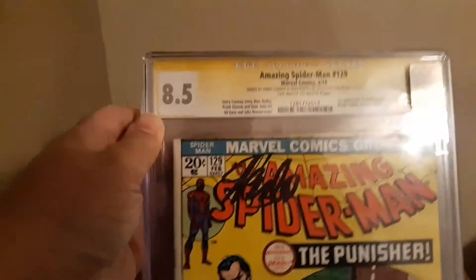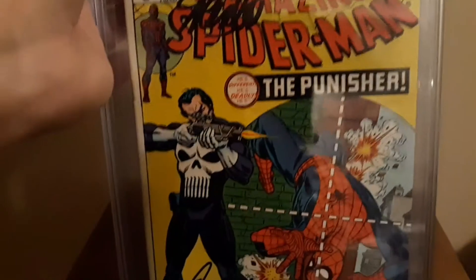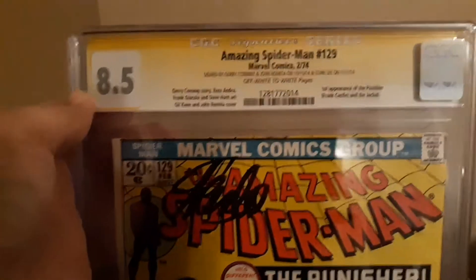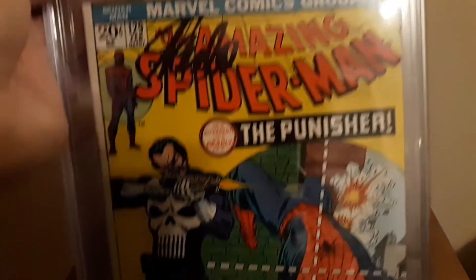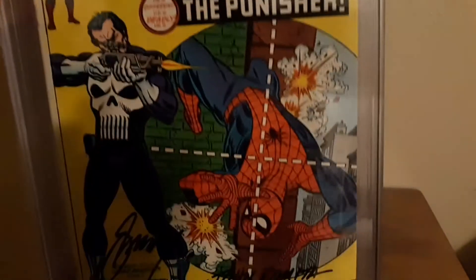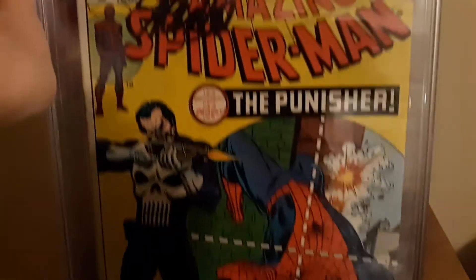This one is one that I've had for a while and wanted to get graded — kind of show this one off. I decided it was cool. I meant to get this out sooner but things got busy over the weekend. With the new Punisher series that just came out on Netflix, I wanted to get this one out. It's something different; I've got a few other comic books, though not really that many honestly.